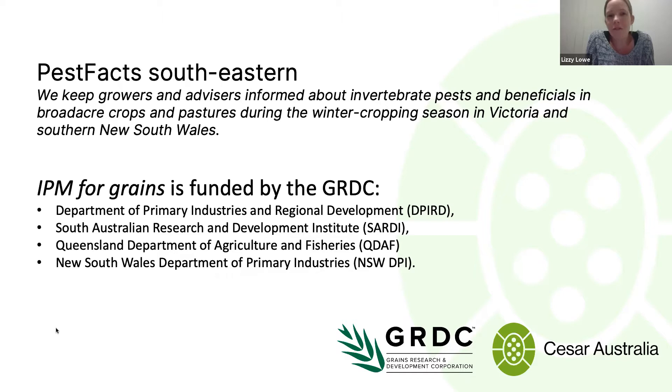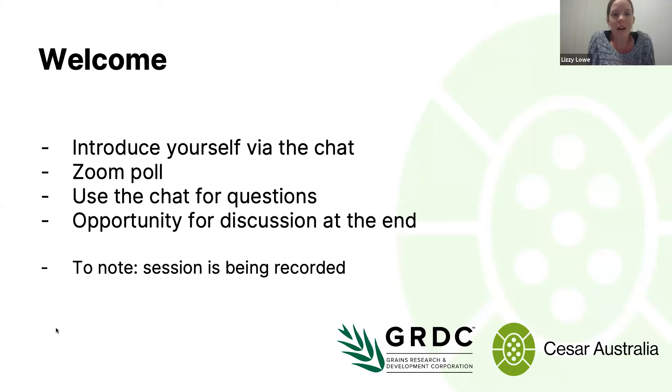Leo, Jess, and I are all involved with the Pest Facts Program. We're here to inform growers and advisors about invertebrate pests and beneficials during the winter cropping season for crops and pastures. This is part of the IPM for Grains Program, and we're funded by the GRDC and some of our wonderful research partners.